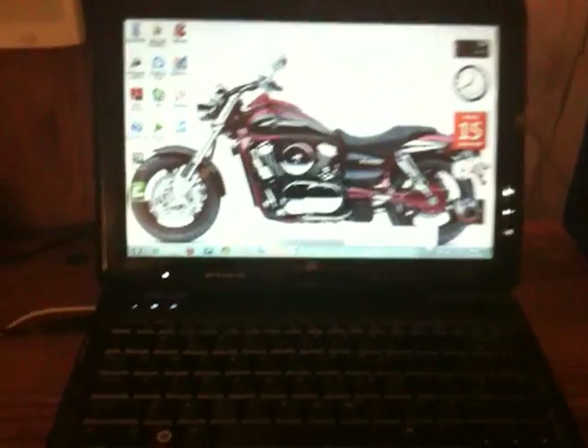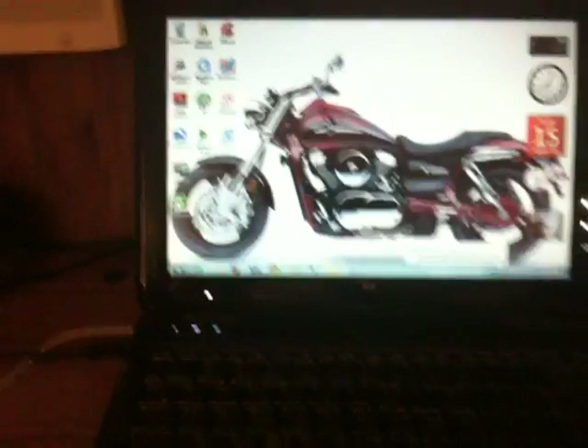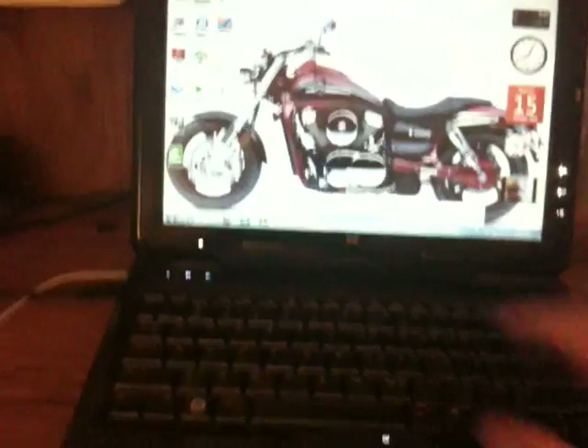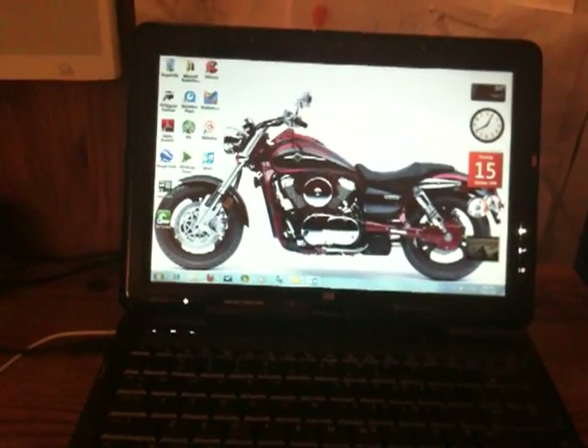I know Apple is coming out with their new tablet touch screen, and apparently that's going to be really cool. It's going to have the iPhone OS according to rumors, and you're going to be able to use all the iPhone apps and games. So really Microsoft needs to get on the ball and hurry up, because if they don't, Apple is going to be way ahead of the game.